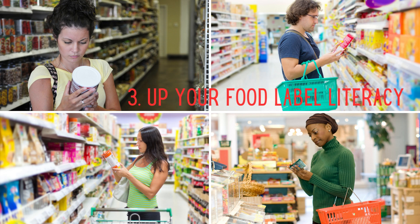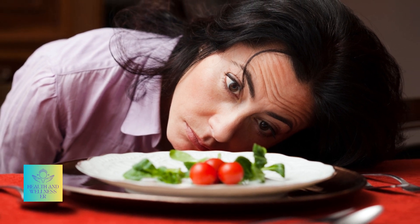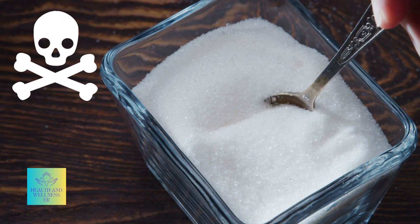In your pursuit of vitality, balance reigns supreme. Remember, it's about moderation, not deprivation. Our goal is not to eliminate indulgences, but to embrace them mindfully. Become an advocate for awareness about the concealed dangers of sugar.